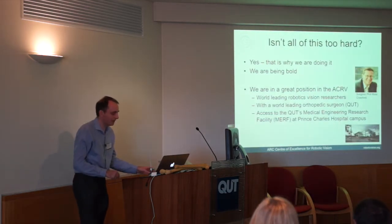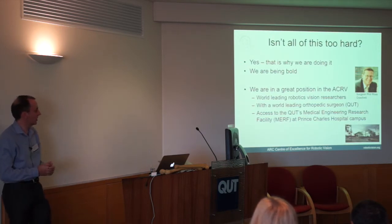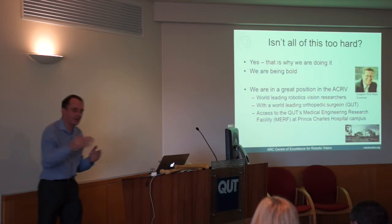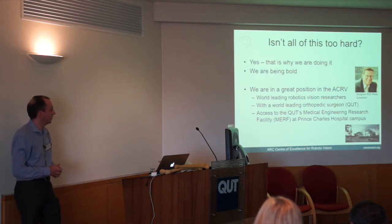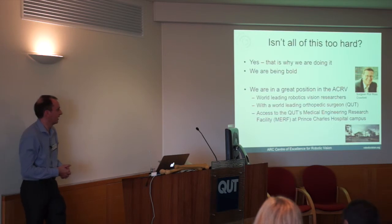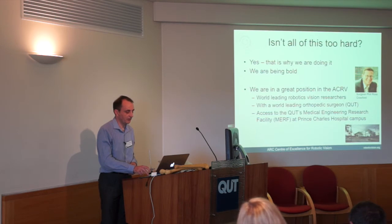As we've started this project, people ask: isn't it too hard? The answer is yes — and that's why we're doing it. We've decided to be bold. It will take a long time, possibly beyond the length of the centre, but there will be spin-off assistance technologies for current surgeons along the way. A key competitive advantage is having world-leading orthopaedic surgeons on the team, plus access to the Medical Engineering Research Facility at the Prince Charles Hospital campus — a Smart State-funded facility that allows experiments on cadavers and animals such as pigs.